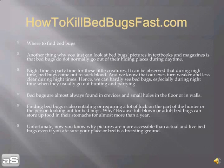Bed bugs are almost always found in crevices and small holes in the floor and walls. Finding bed bugs also requires a lot of luck on the part of the hunter. Why? Because full-blown adult bed bugs can store up food in their stomachs for almost more than a year. Now you know why pictures are more accessible than actual live bed bugs, even if you are sure your place or bed is a breeding ground.